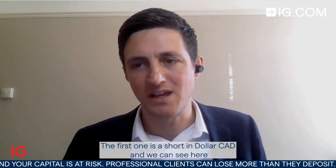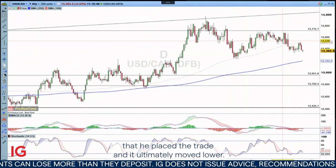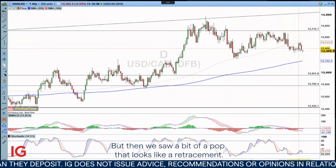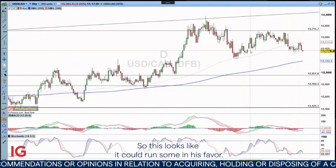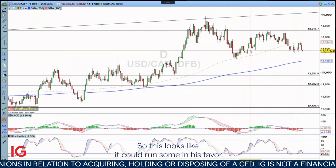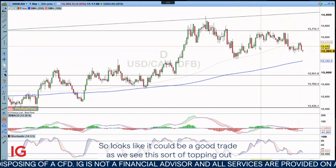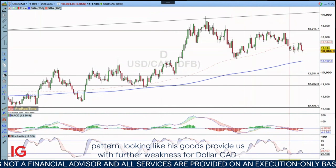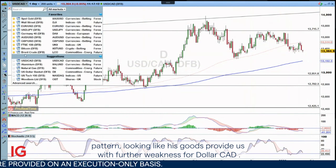The first one is a short in Dollar/CAD. We can see here that he placed the trade and it ultimately moved lower. But then we saw a bit of a pop that looks like a retracement, and we're heading lower once again. So this looks like it could run some in his favor, as we see this sort of topping out pattern looking like it's going to provide us with further weakness for Dollar/CAD.